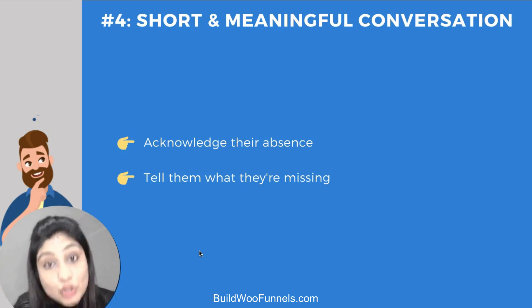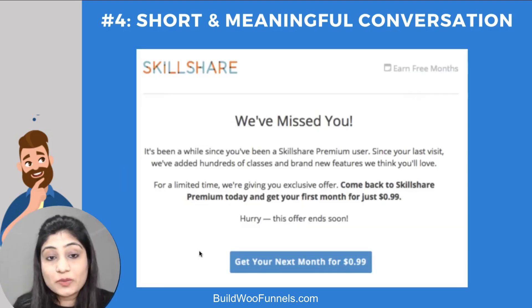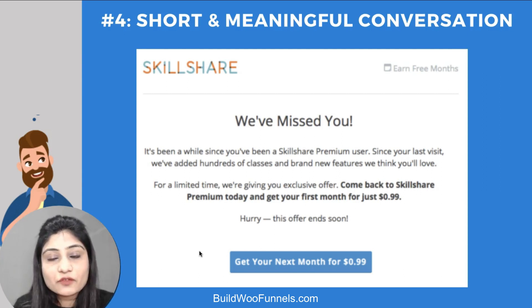For the short and meaningful conversation — element four — you want to do two things: acknowledge that they've been absent for a while, and tell them what they're missing by giving them a solid reason to come back. Here's a brilliant example from Skillshare: 'We've missed you. It's been a while since you've been a Skillshare Premium user. Since your last visit, we've added hundreds of classes and brand new features we think you'll love. For a limited time, we're giving an exclusive offer — come back and get your first month at just $0.99. Hurry, this offer ends soon.'